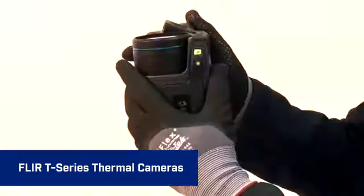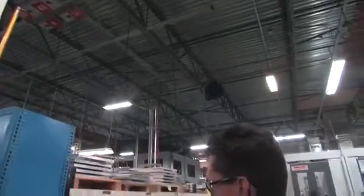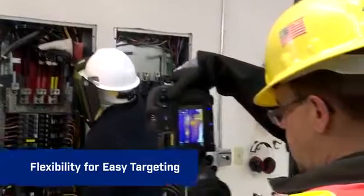Ergonomic flexibility like the T-Series unique rotating optical block lets you work more comfortably for hours. Point the lens up or down 120 degrees, aim from tough angles, and keep the viewfinder and display an easy view.